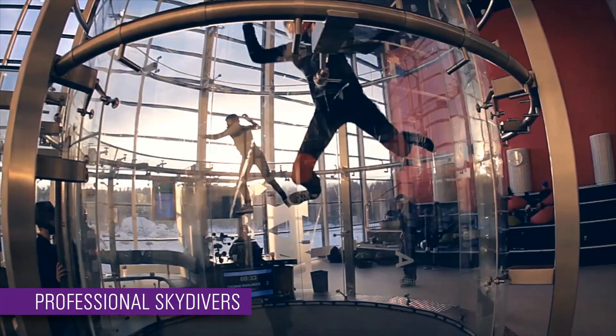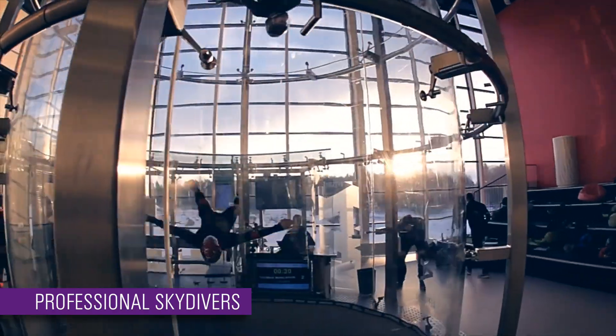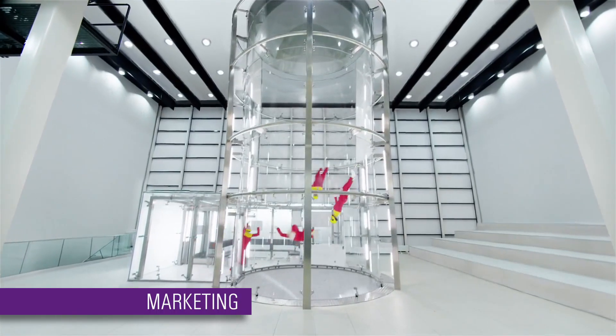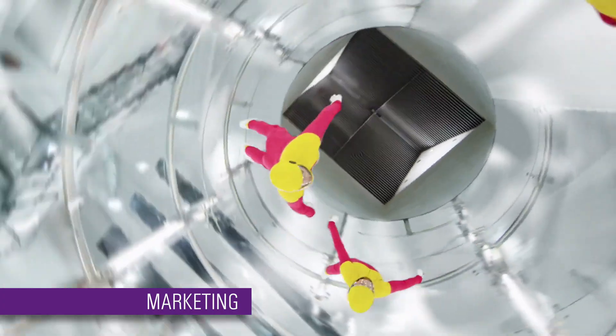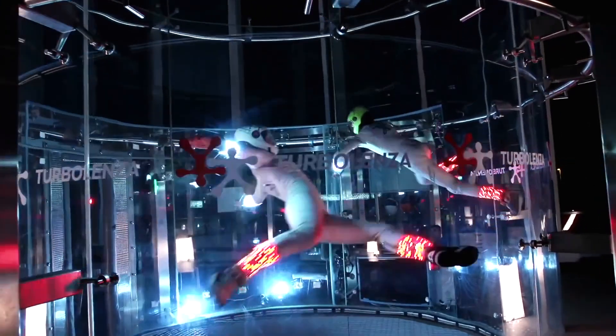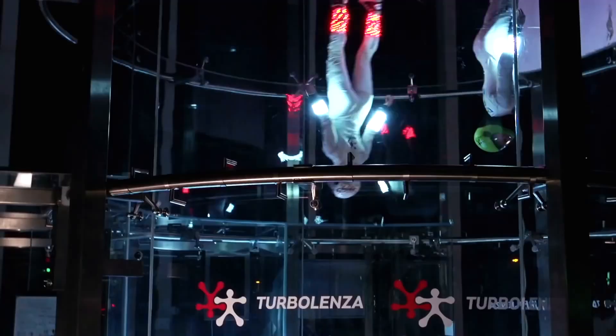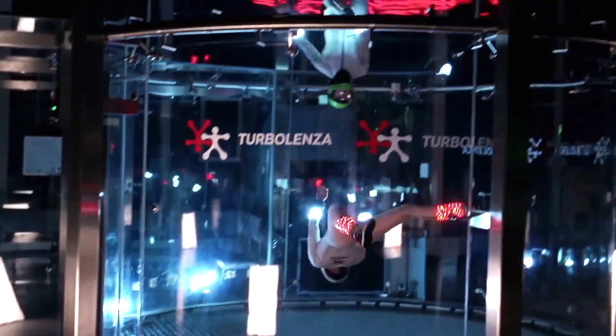Professional skydivers: it helps skydivers and body flyers to improve flying and coordination skills. Recently, indoor skydiving has been developing as a new sport discipline. Marketing: it is perfect to film amazing tricks and impressive scenes. Companies can use it for corporate events and client entertainment. Probably there is no better way for associations — fast, secure, and unique.